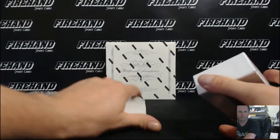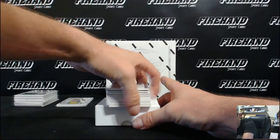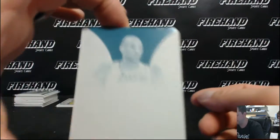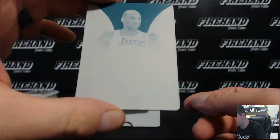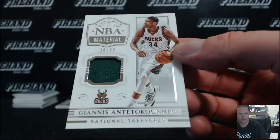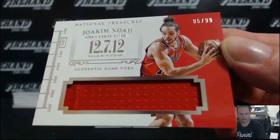More points, more points. No RPA in the second box. Nikola Vucevic, to 99, Orlando Magic — hard to guard. Kobe printing plate for the Lakers, Orlando Rapola. Kobe. Giannis Antetokounpo for the Bucks, 20 out of 99. Pac-Nico, Joe Kim Noah for the Bulls, 95 of 99, going to Vinny Vegas.